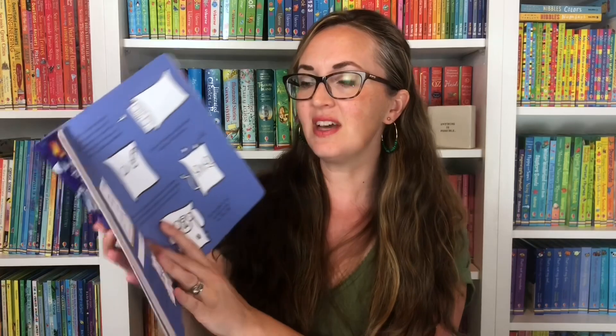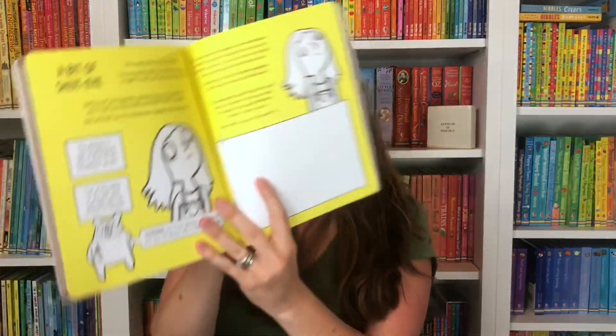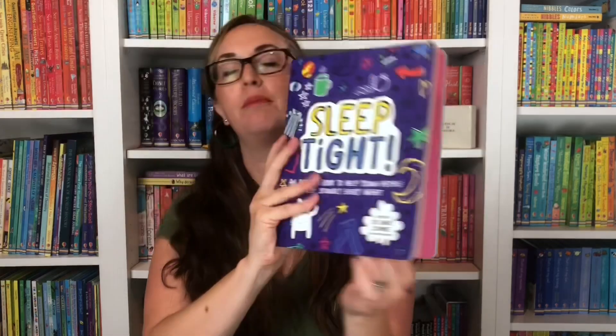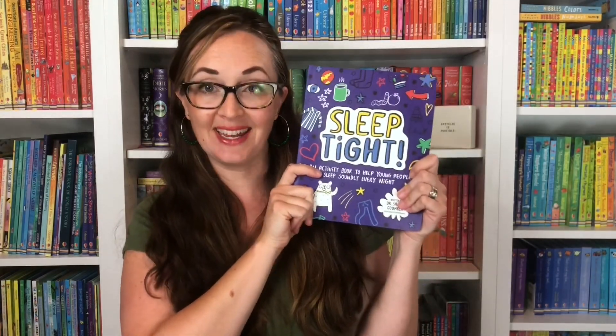We also have a new book for littles who don't necessarily want to go to bed. Sleep Tight is an activity book to help young people sleep soundly. It has lots of ideas from pillow pals to gazing at the stars, learning about shut-eye to help them be happy, calm, and confident, and combat those negative feelings at night.